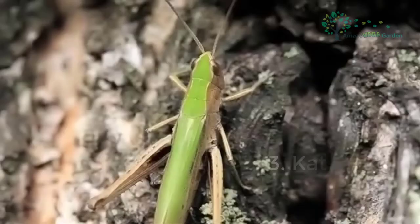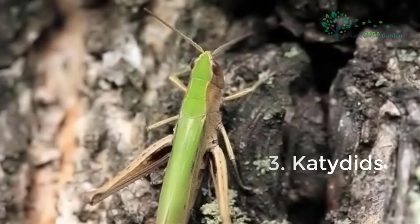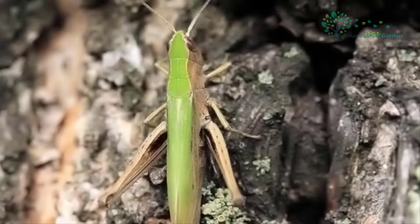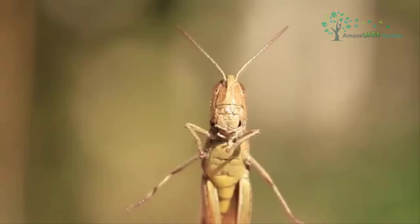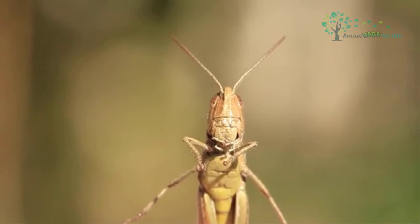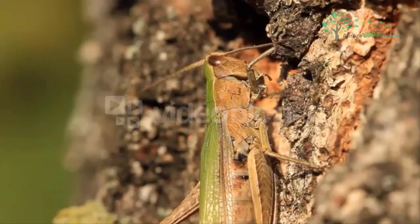Katydids, or bush crickets as they're known in England, are pretty creepy and also pretty green. Similar to a leaf in appearance, katydids belong to the same family as crickets and grasshoppers and are well known for their ability to camouflage — their leaf-like appearance. Katydids are a noisy garden guest, but they are relatively harmless unless there is a large infestation in a garden, because they eat just about anything.